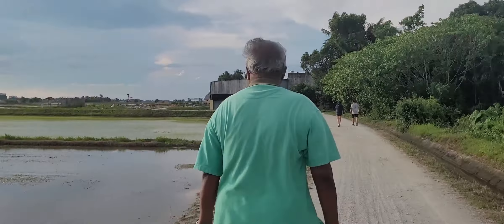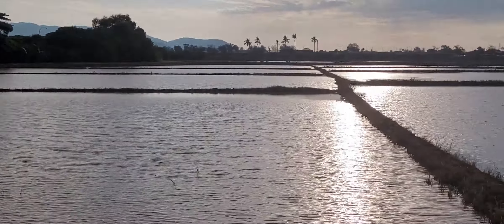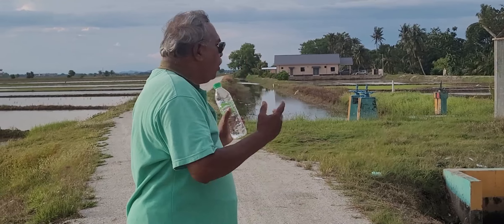Look at the view — you can judge yourself how it looks. On Saturday and Sunday there will be more people walking around here. Today is a working day and you can still see people here. This is the best place for us to do jogging.